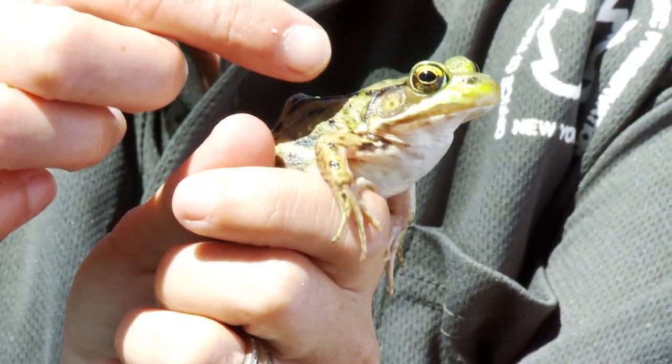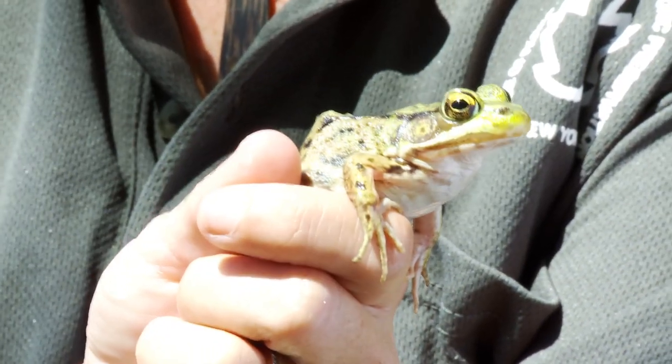A frog has ears right behind his eyes. You can tell a female frog from a male frog just by looking at their ears. A male frog will have ears bigger than his eyes, and a female frog will have ears just about the size of their eyes.